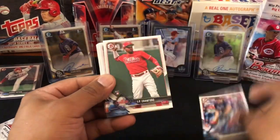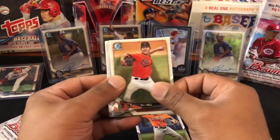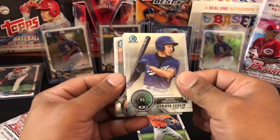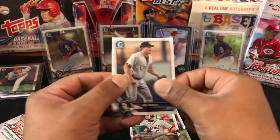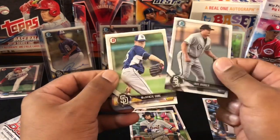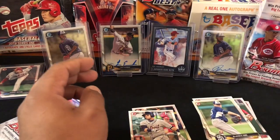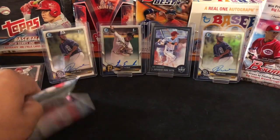Lucas Sims rookie, JP Crawford, Dominic Smith — I think I've had this pack before at some point. DL Hall and then Jaron Kendall, Bowman Scouts Top 100. Well, the two boxes off camera have definitely been better than the two on camera. Jake Burger, MacKenzie Gore, Dylan Cozens. All right — final two packs.